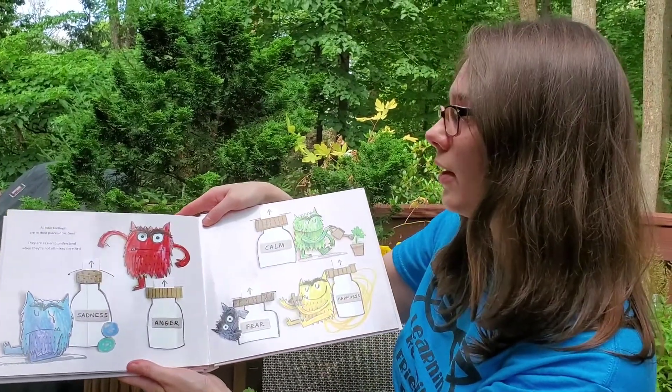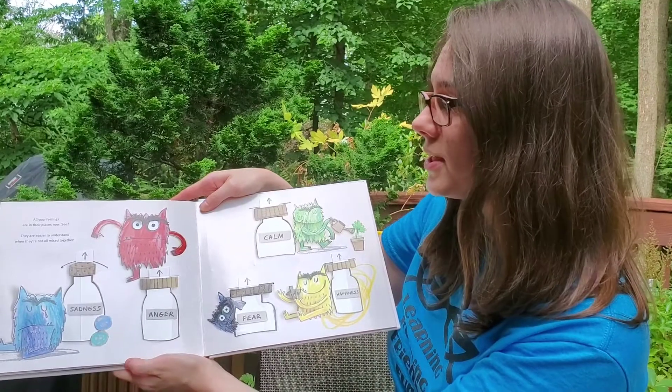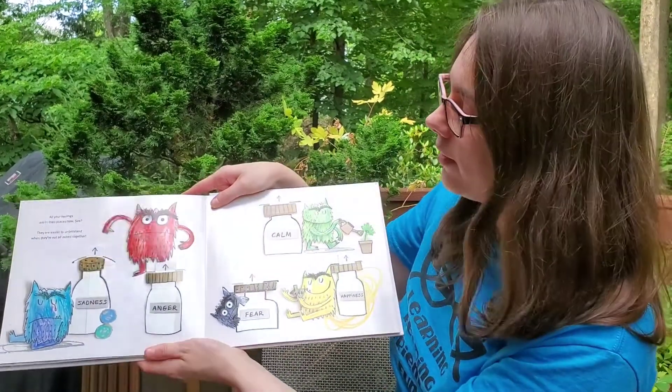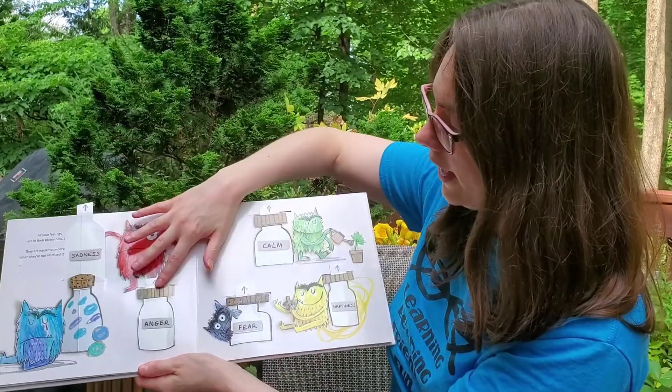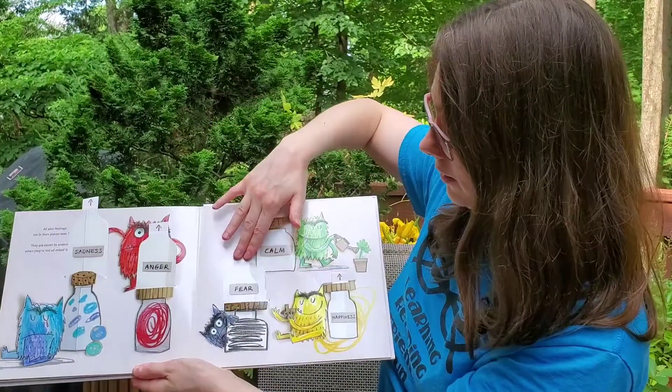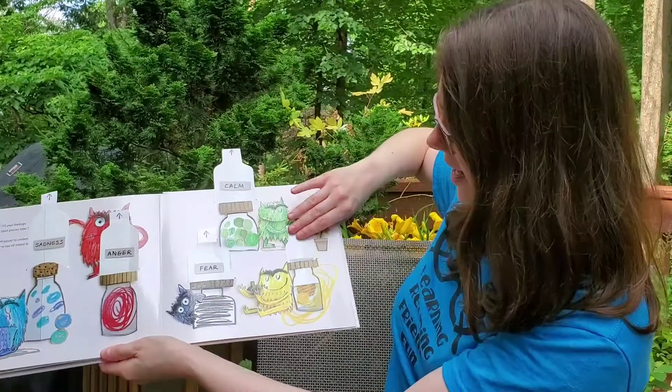All your feelings are in their places now. They are easier to understand when they're not all mixed up together. There's sadness and anger and fear and calm and happiness.